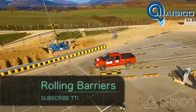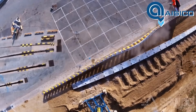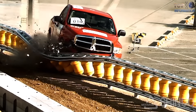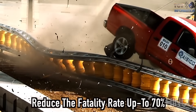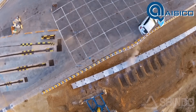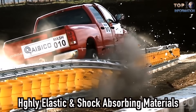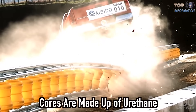Rolling Barriers: Accidents are the biggest problem faced by humanity. To minimize the impact of crashes, a US-based company, ETI, has developed a product that reduces the damages that occur due to harsh impacts against guardrails. These rolling barriers reduce the fatality rate up to 70% and ensure maximum safety on the road. These barrels are made up of highly elastic and shock-absorbing materials, such as ethyl vinyl acetate, and their cores are made up of urethane.